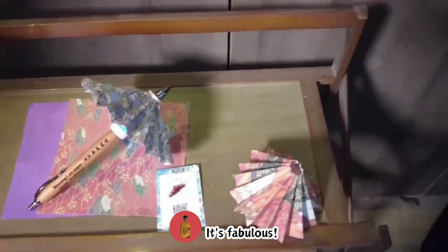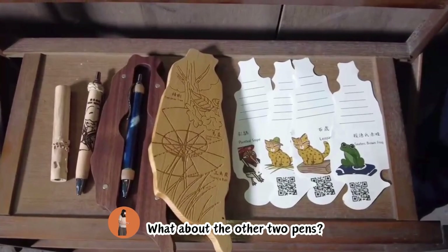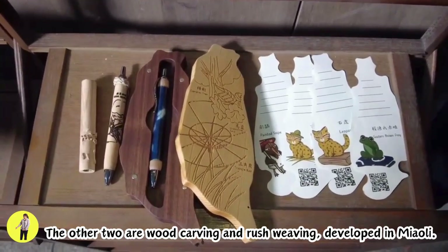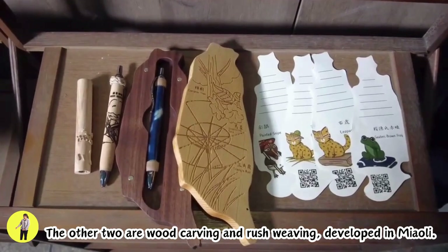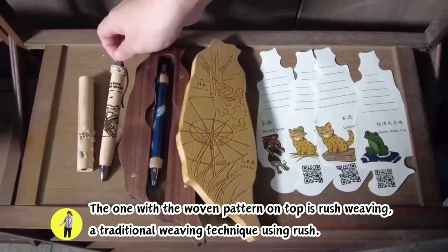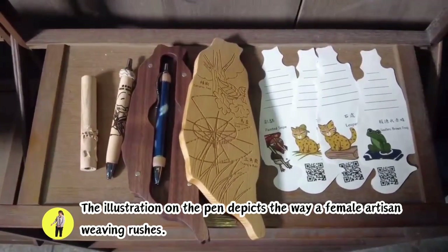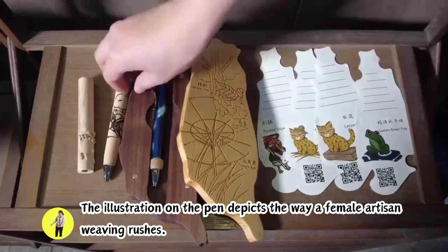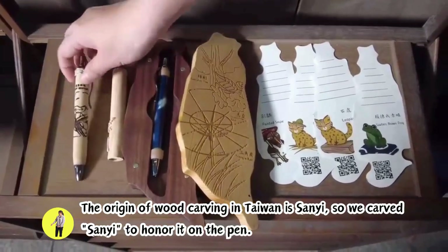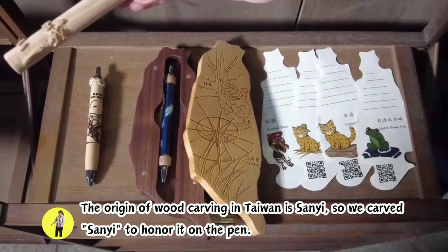It's fabulous. What about the other two pens? The other two are wood carving and rush weaving, developed in Miaoli. The one with the woven pattern on top is rush weaving — a traditional weaving technique using rush. The illustration on the top depicts the way a female artisan weaving rushes. The origin of wood carving in Taiwan is Sanyi, so we carve Sanyi to honor it on the pen.